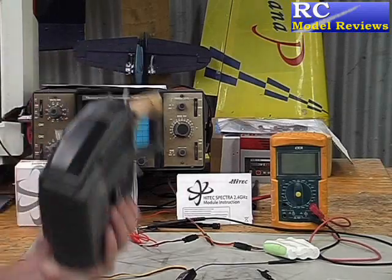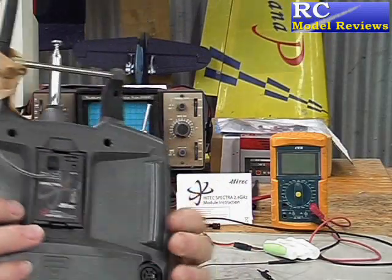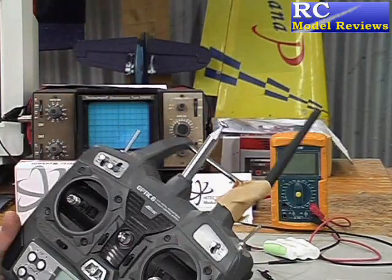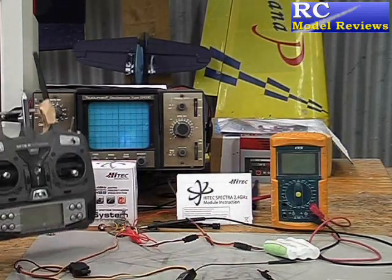Today I want to talk about telemetry. It's the big thing in 2.4 GHz RC systems. Here's the high-tech system I reviewed the other day, and it has built-in telemetry, which means from your transmitter you can tell what's going on in the aircraft. I'm going to give you a demonstration of this.